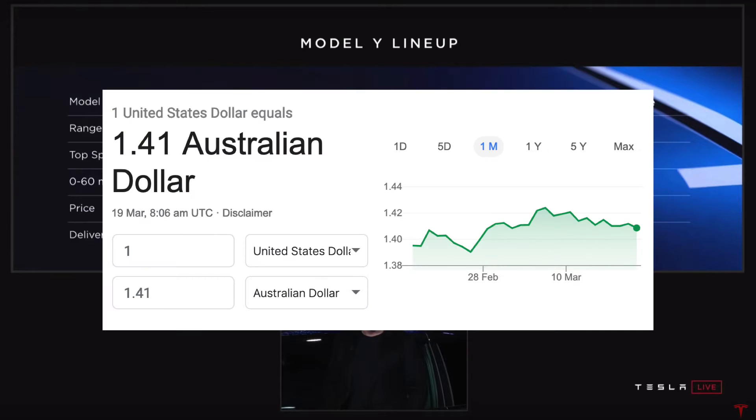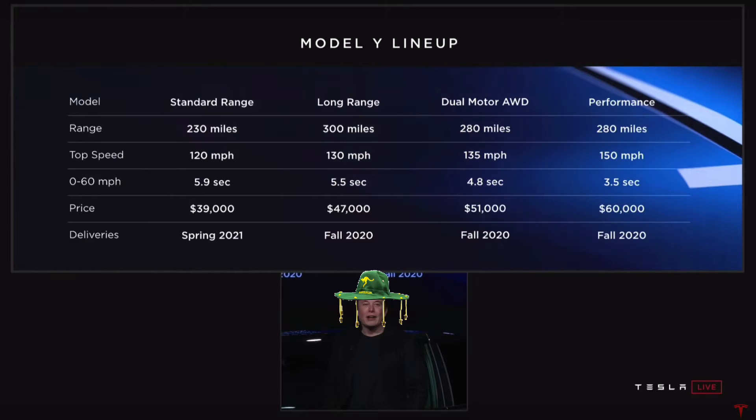Currently, at the time of this recording, one US dollar equals $1.41 Australian, which is about 0.70 the other way around. And there's my friend Elon with a bush cork hat, because we're going to talk Aussie today.